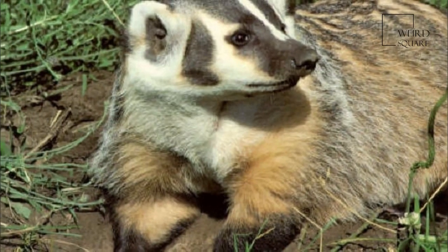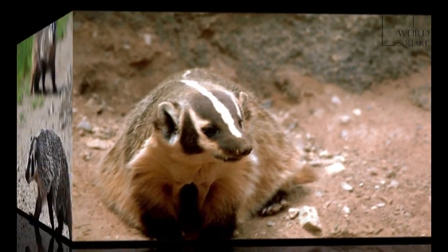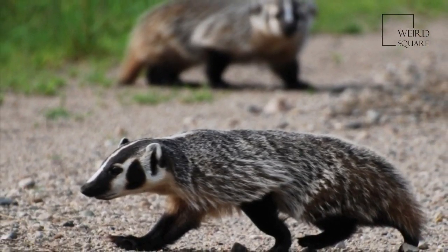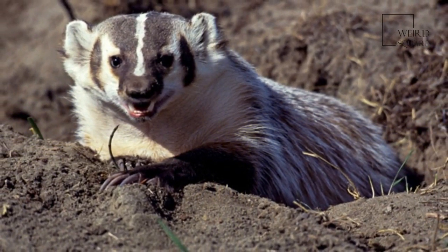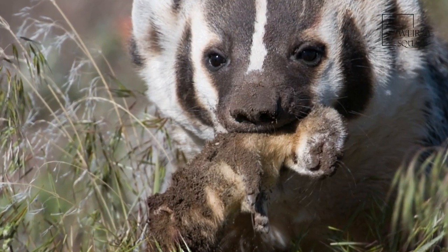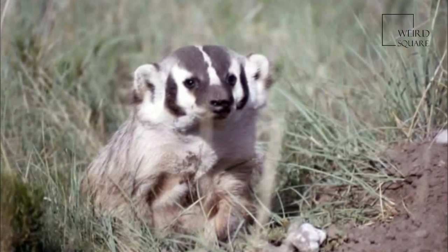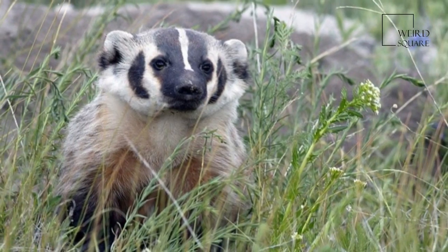The American badger has most of the general characteristics common to badgers, with stocky and low-slung bodies with short, powerful legs. They are identifiable by their huge foreclaws, measuring up to 5 cm in length, and distinctive head markings. Measuring generally between 60 and 75 cm in length, males of the species are slightly larger than females. They may attain an average weight of roughly 6.3 to 7.2 kg for females and up to 8.6 kg for males.